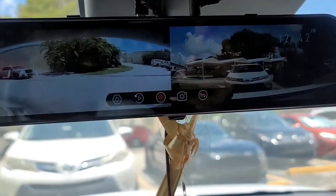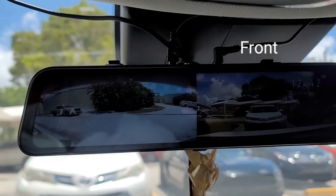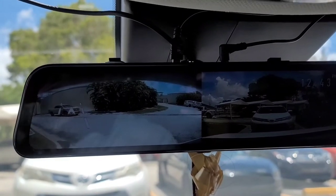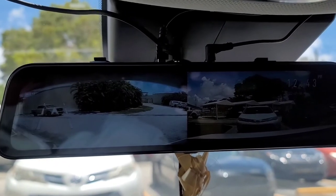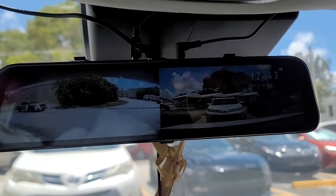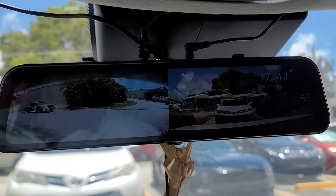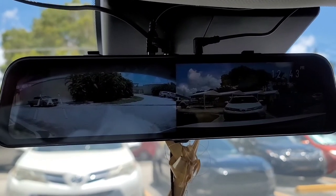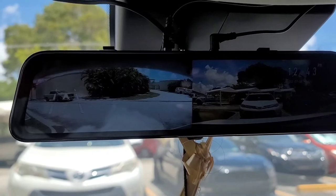The setup is pretty simple. I was going to do my own video of how to do the setup, but I did find one video on YouTube where the gentleman did a very good step-by-step of how he installed it, which is how I followed it too. I will link that down below and you can follow along.